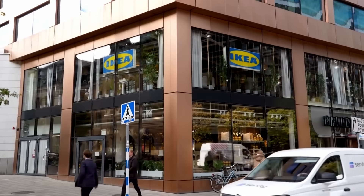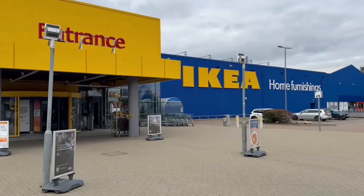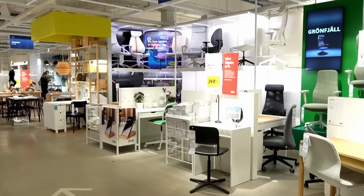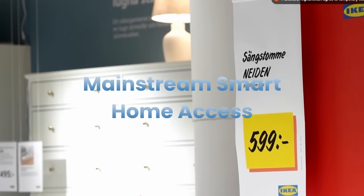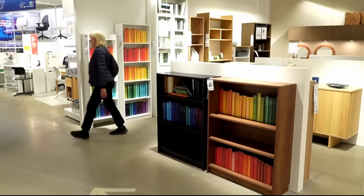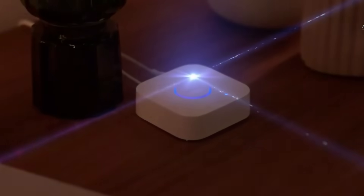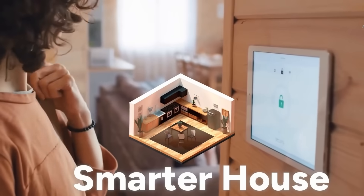And here's why this is a big deal. IKEA gets over 900 million store visits every year. When IKEA commits to affordable smart home tech, they're bringing it to mainstream consumers who've never considered it before because of cost or complexity. The new range includes 21 products across lighting, sensors, and controls.